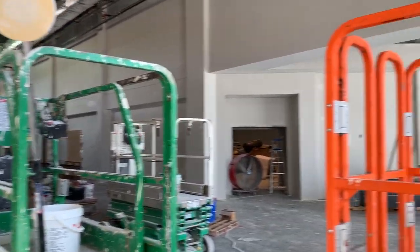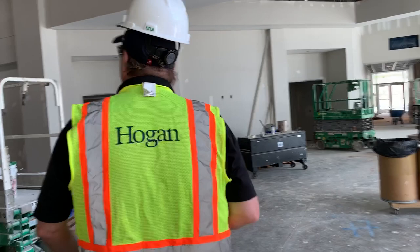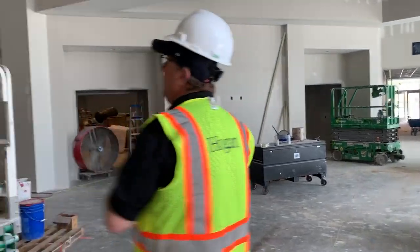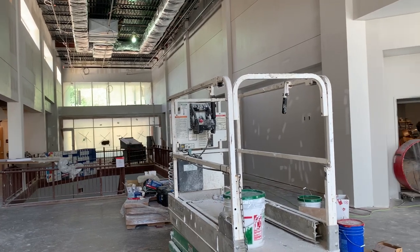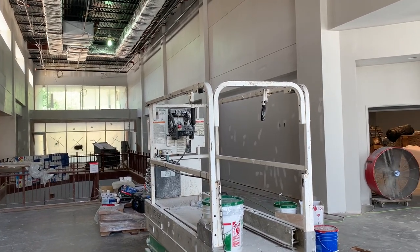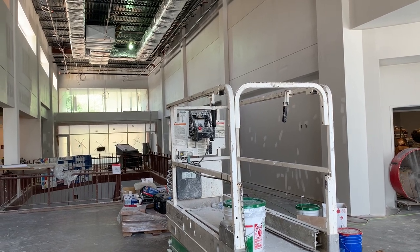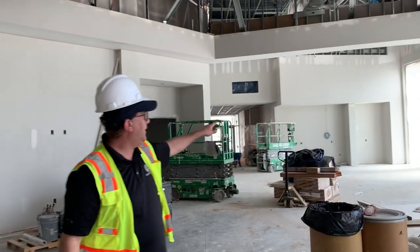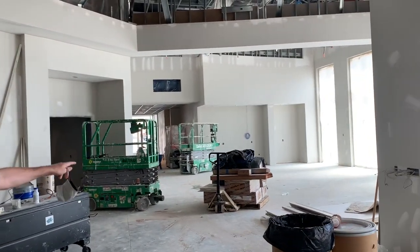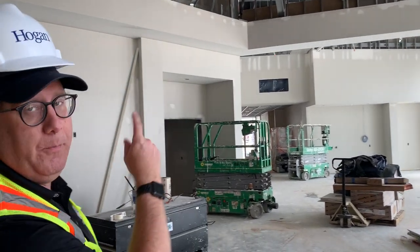This of course is that foyer that we were just looking at from the outside. The playground for that space has been ordered, so that's pretty exciting. Everything in the new building has gotten at least one coat of paint, so they're coming back and doing a second coat. The café space will be built out in here — that'll be a main entrance door as well.